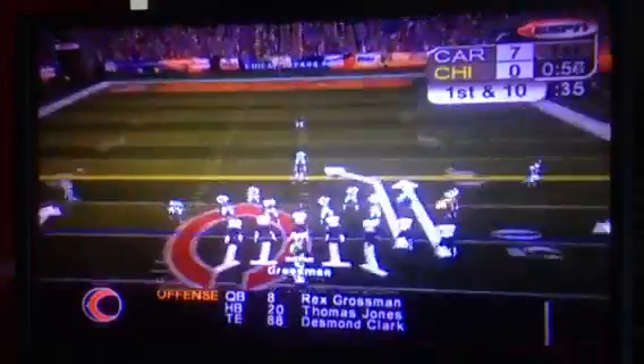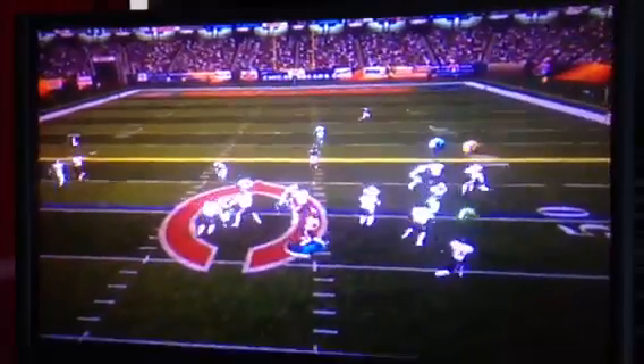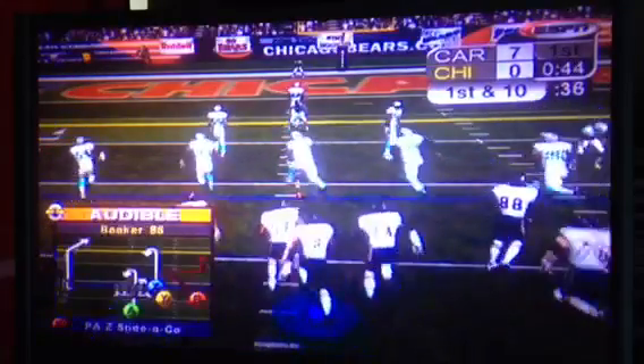Rex Grossman makes a terrific completion in double coverage here. Wow. And he's got the first down and a whole lot more.